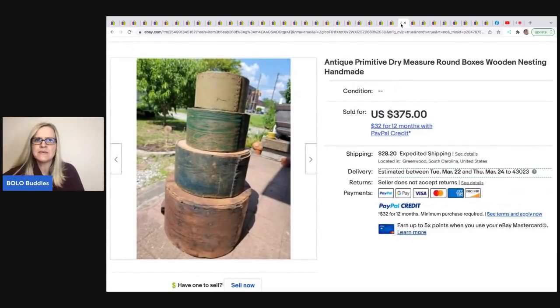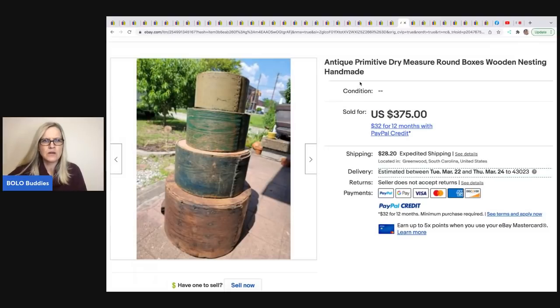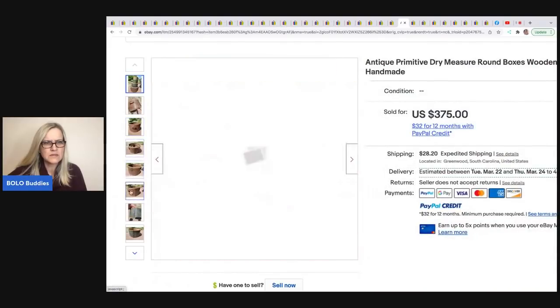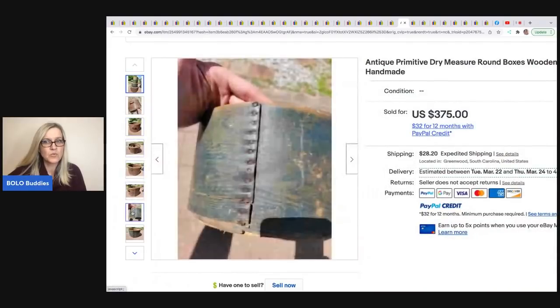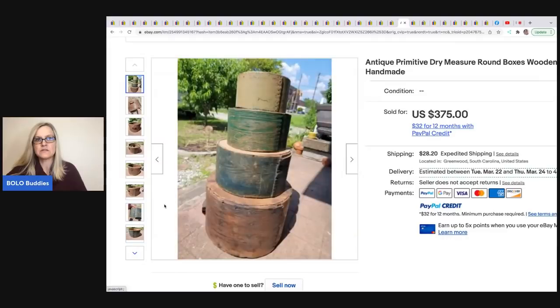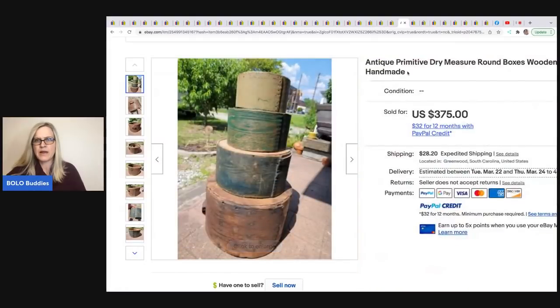The next item — I'm not sure what these are exactly — antique primitive dry measure round boxes, wooden, nesting, handmade. I guess they just hold stuff. He paid $95 at a local antique shop and sold those for $475, with the buyer paying shipping.